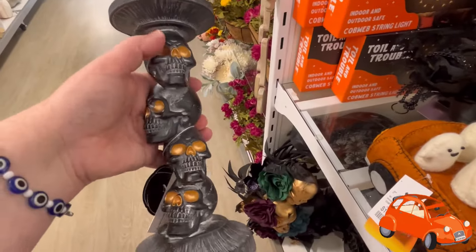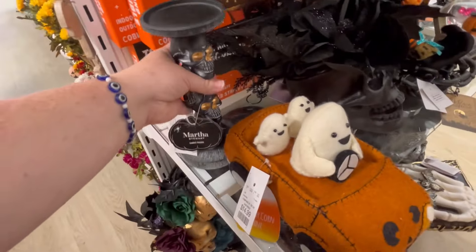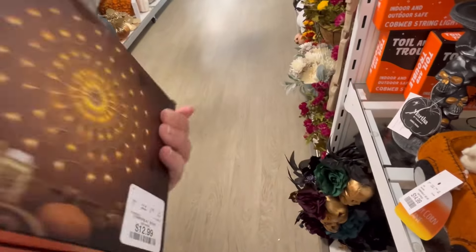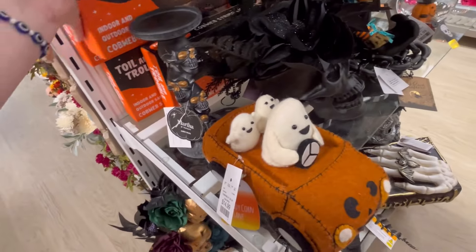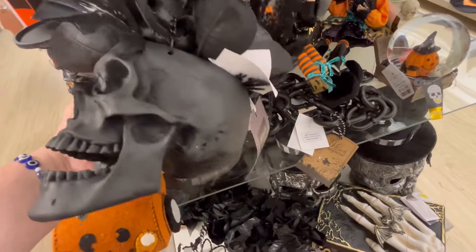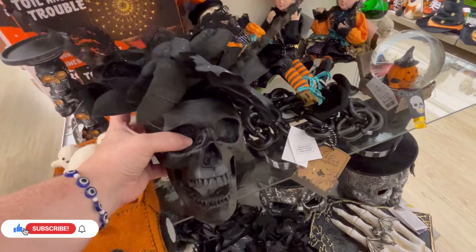We also have this really cute candle holder — it was the only one I found, and when I buy candle holders I usually like to buy two. Toil and Trouble, $12.99. I want to say that line may be coming from Target, but don't quote me on that — it's definitely a familiar brand. I think I'm going to Google that.